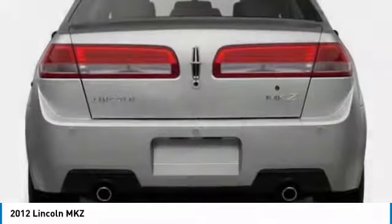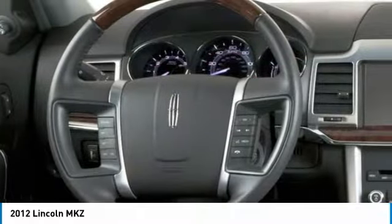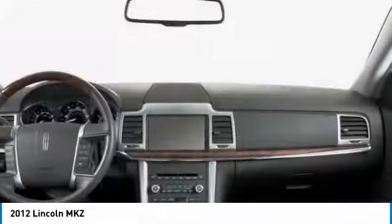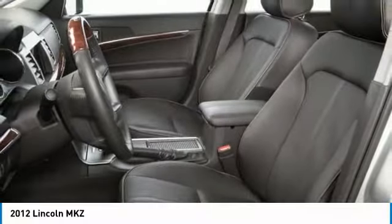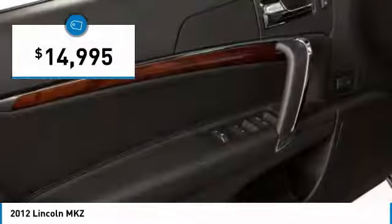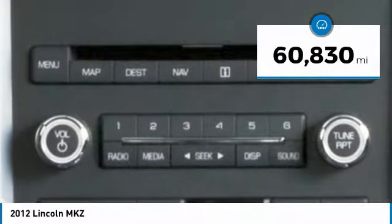Add that to the clean modern interior with standard features including rich leather, exotic wood, and a sophisticated assistant that responds to the sound of your voice, and you'll see the MKZ offers a new dimension of luxury — priced below $15,000. This vehicle has less than 65,000 miles.